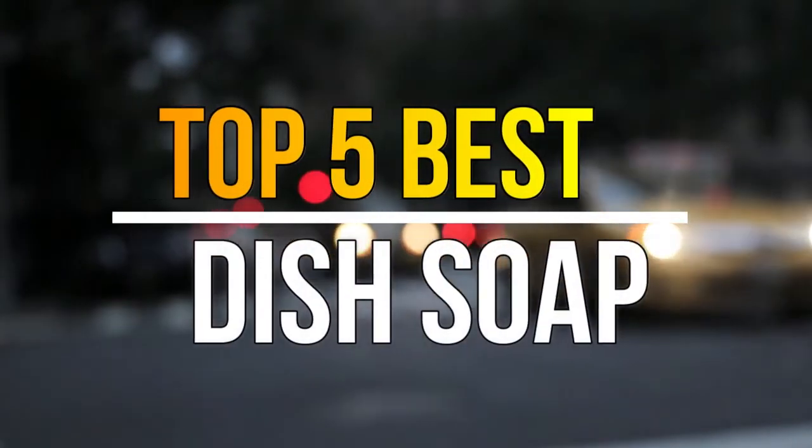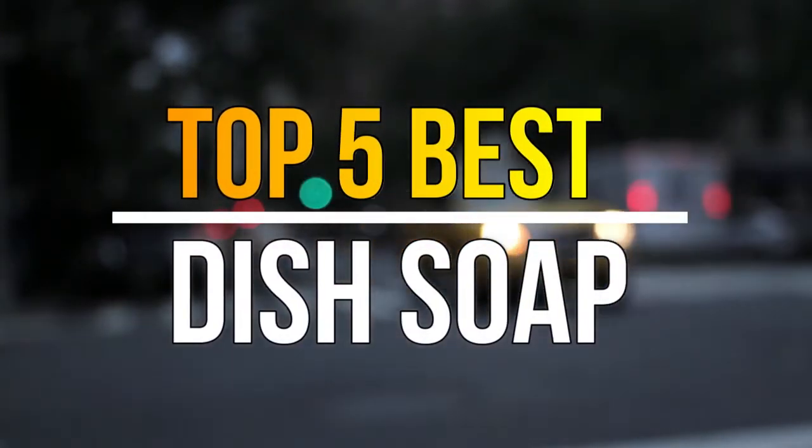Hello guys, today in this video we are going to help you find out the best dish soap in the market. Let's get started.